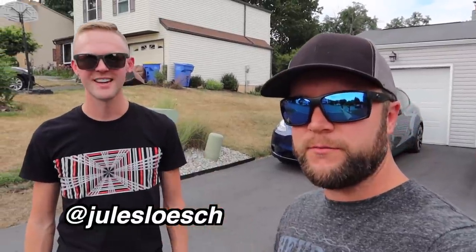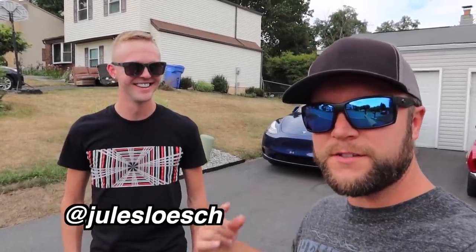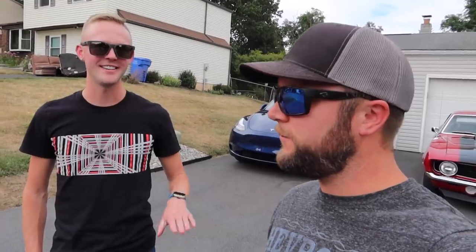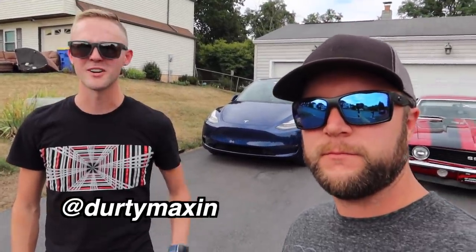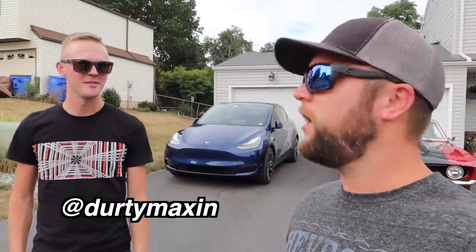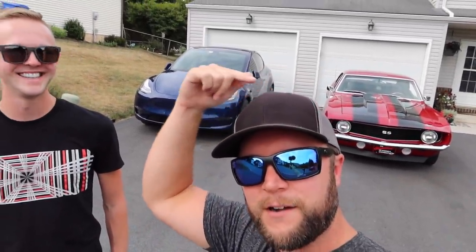Big shout out to Jules - he's got an Instagram but no YouTube channel. He drives a Tesla and a GMC AT4. His truck Instagram is 'dirty maxin'. Thanks for watching - let me know what you think about both cars. Comparison-wise, which one would you own if you had to pick one and why? Leave a comment below and as always be sure to hit the subscribe button and have a great day.